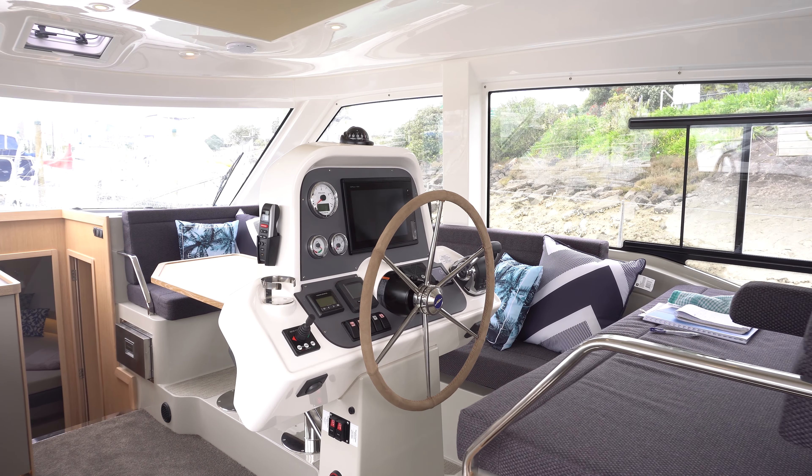The E40 can be equipped with three different engines. This particular one has the 300 horsepower D4 Volvo. The other options are 75 horsepower and 150 horsepower. For New Zealand conditions, the 300 horsepower is probably the logical engine to go for. She has a displacement hull with a top speed of about 14 knots, cruising speed of nine to nine and a half knots doing two and a half thousand RPM — very comfortable and easy for powering this vessel in our waters.